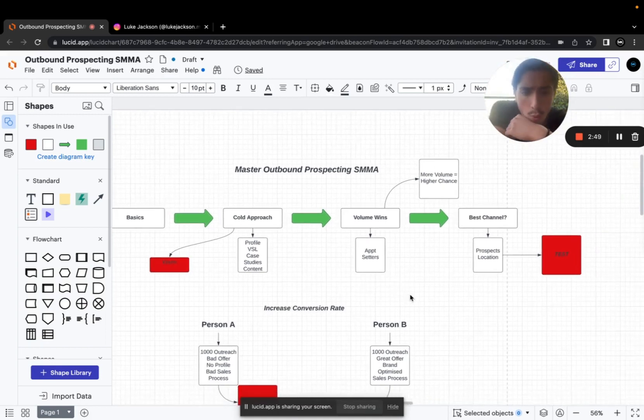The second principle is that volume will always win — there's no two ways about it. The person doing more outreach than you has a higher chance of signing clients. That's just human nature. Volume negates luck — the more numbers you do, the more likely you are to sign clients.